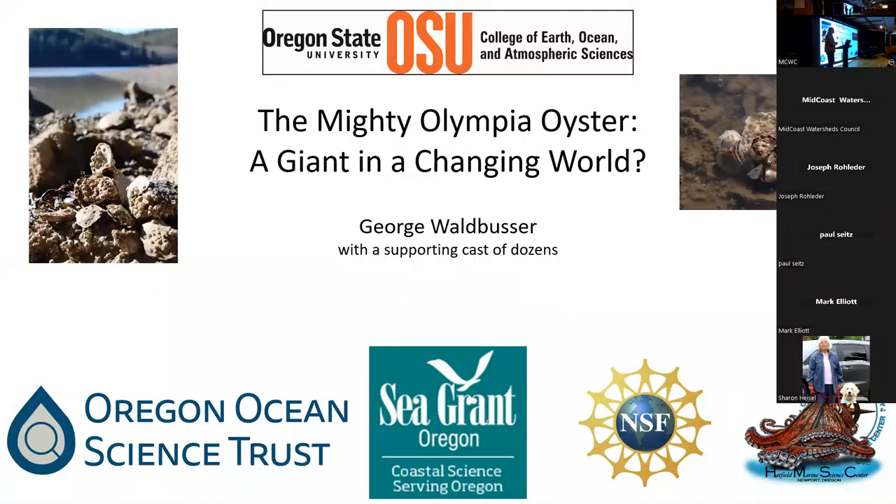I want to acknowledge where the support has come from for some of the work you're going to see today, which has been the Oregon Ocean Science Trust, the Oregon Sea Grant, the Natural Science Foundation, and Hatfield Science Center as well, just in terms of infrastructure and support.